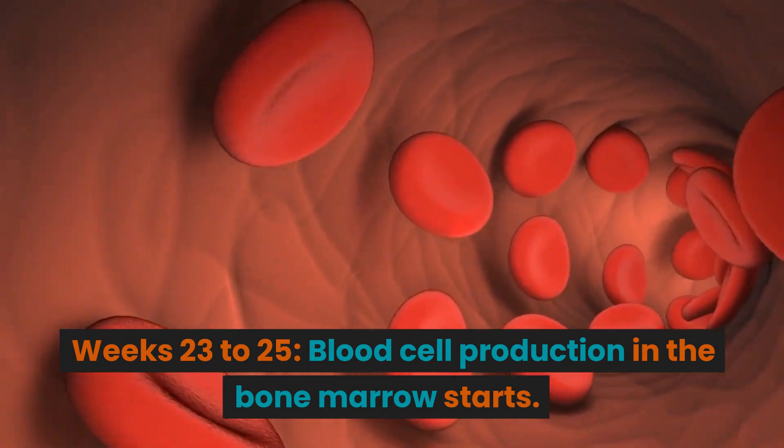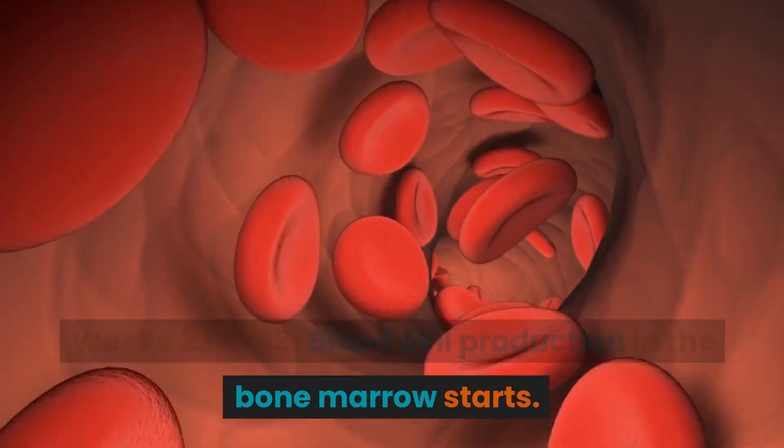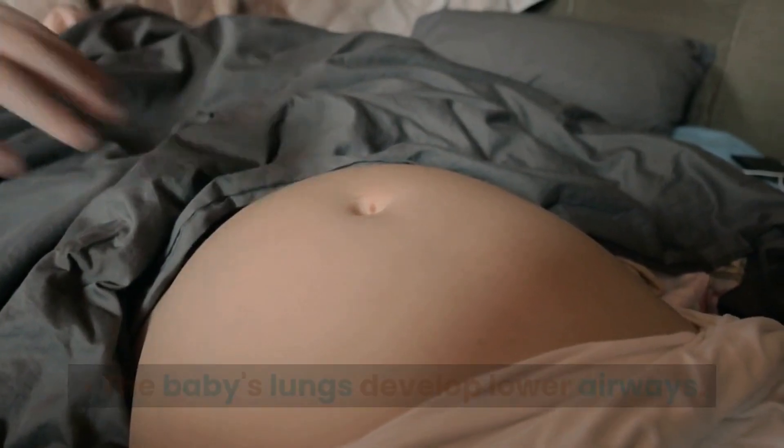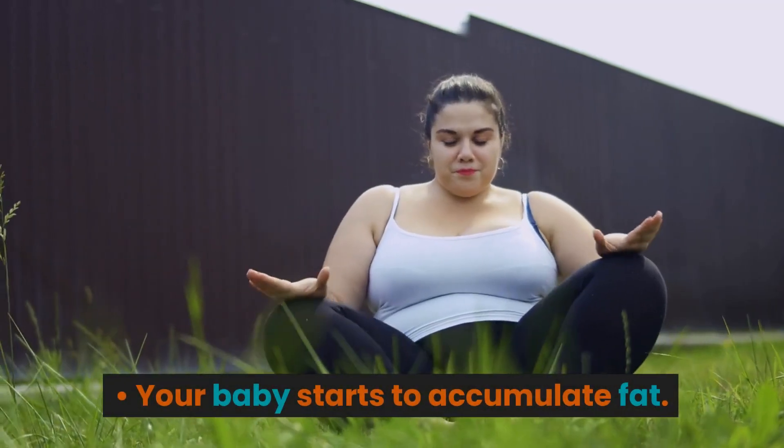Weeks 23 to 25. Blood cell production in the bone marrow starts. The baby's lungs develop lower airways. Your baby starts to accumulate fat.